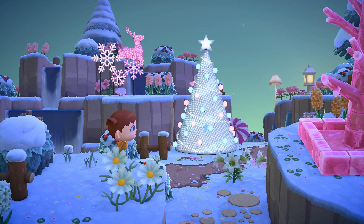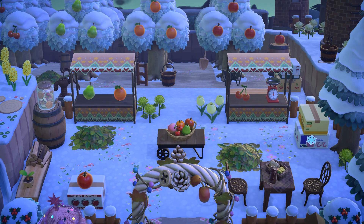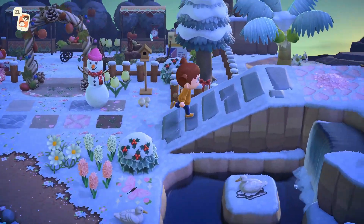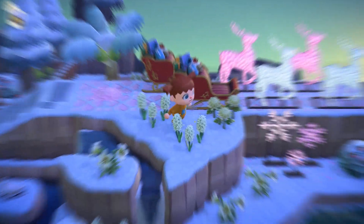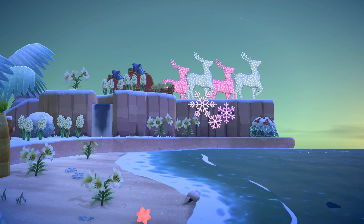I spent so much time running through all of the pathways admiring the lights, flowers, and decor. The theme was so solid — it felt beautiful and mystical, definitely fairy core vibes. I also loved this little orchard and plant shop. Check out this Santa sleigh — I went onto the beach to get a better view, and stunning is the only word I have.